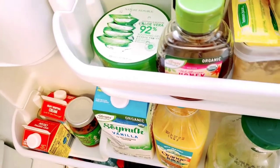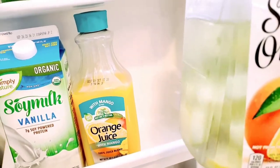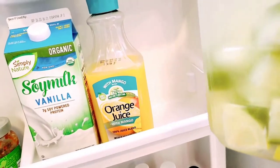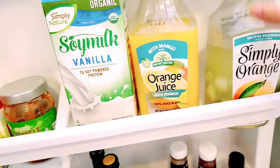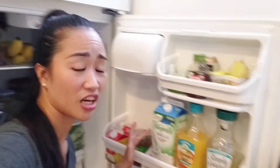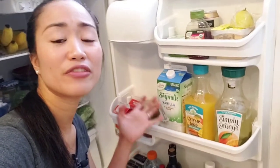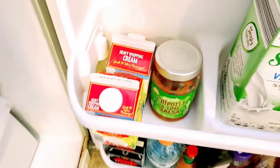So here is water with cucumber and lemon — I'm the one who made this but Dominic drinks this as well. As you can see, we have only orange juice and soy milk here because these are the only beverages that we drink every day.